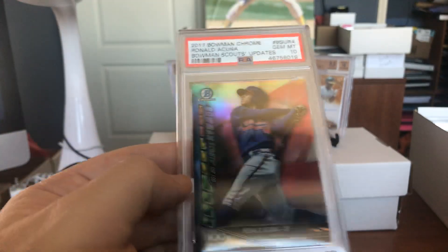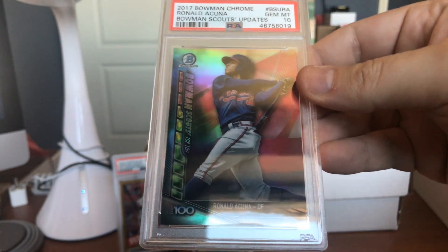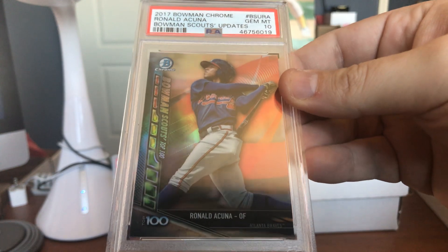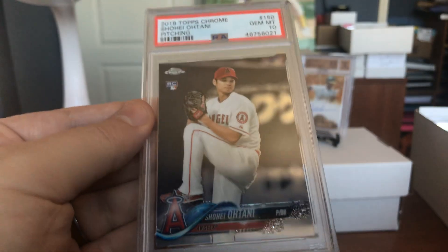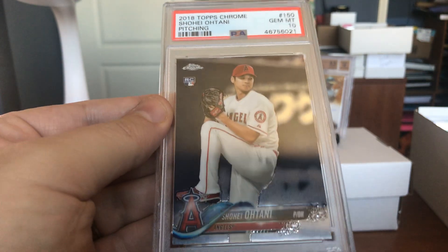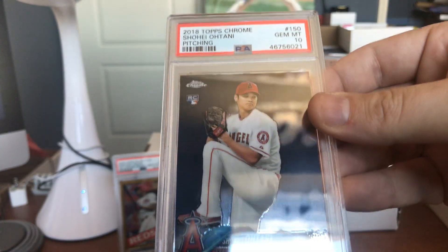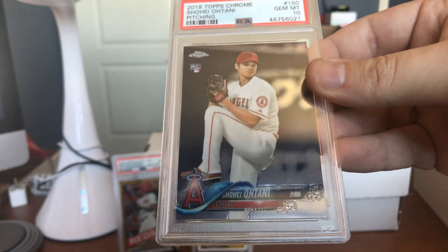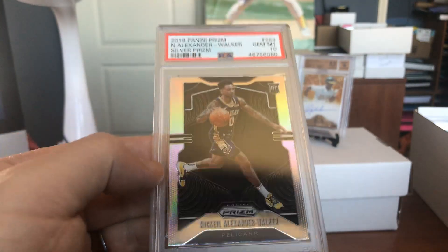And we've got Ronald Acuna Jr. — Bowman Scouts scouting report update, Top 100, Gem Mint 10. That's a beautiful card. Shohei Ohtani — that's his classic Topps Chrome rookie card, coming in at a Gem Mint 10. Man, that's a beautiful card. Two years ago you could have paid your mortgage with this card. Now you just get a great deal at egg auctions.